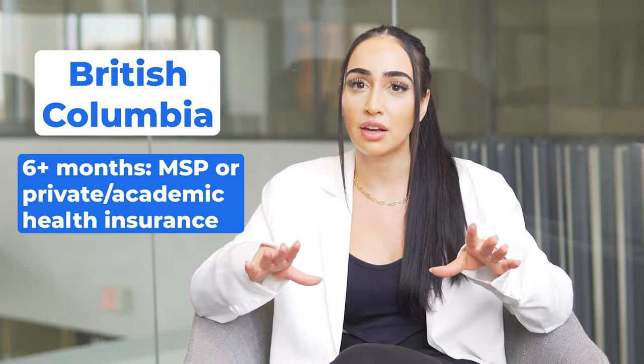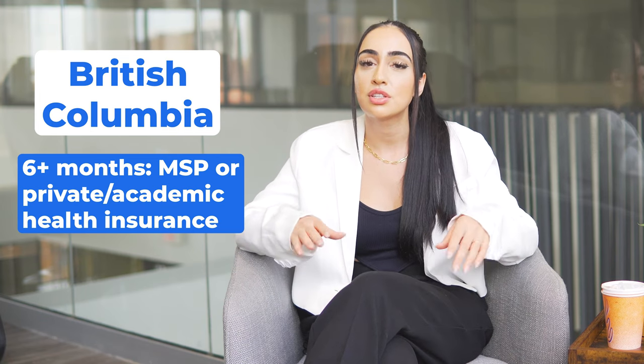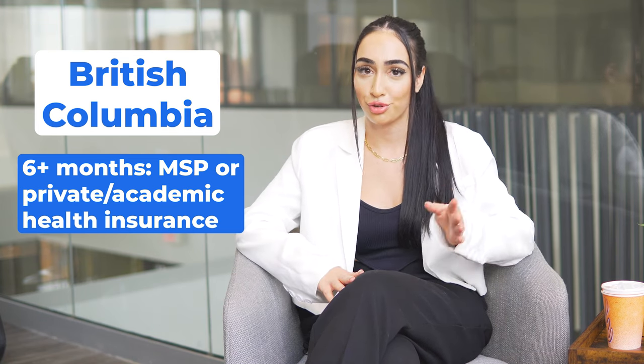International students living in BC for at least six months are eligible for BC's Medical Services Plan, also known as MSP. Please note that academic institutions and private companies offer health insurance options too.